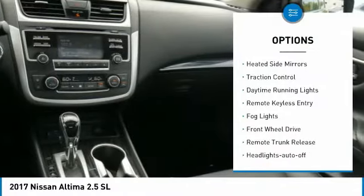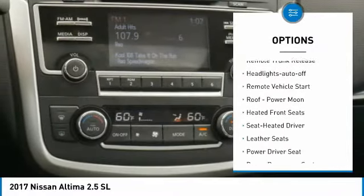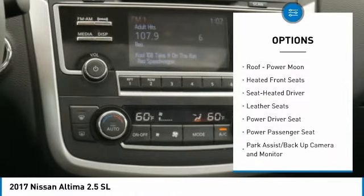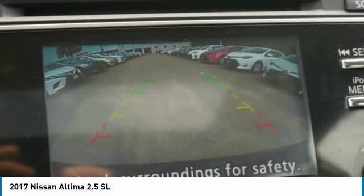Aluminum wheels, heated side mirrors, traction control, daytime running lights, remote keyless entry, fog lights, FWD, remote trunk release, headlights auto off, remote vehicle start.